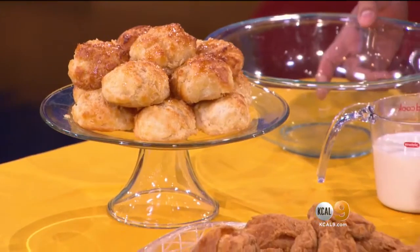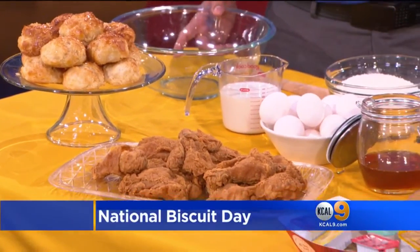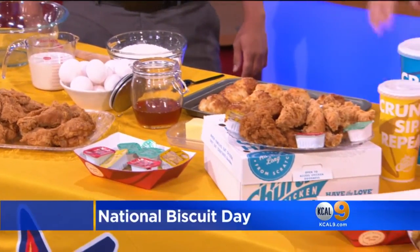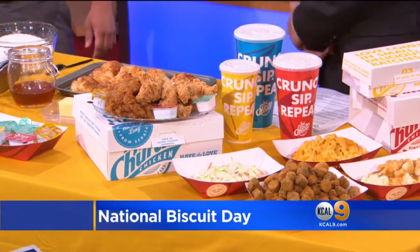As you can see, they look delicious and they are delicious. You guys make these in store every day, right? That's correct — throughout the day we make them fresh from scratch. When did Church's first introduce biscuits to their menu? Because fried chicken and biscuits kind of go together. They have been around since the beginning, 64 years ago. And butter or honey butter biscuits have been around for 20 years already.